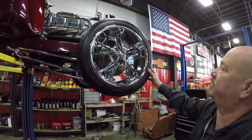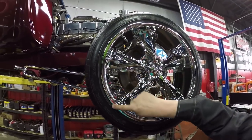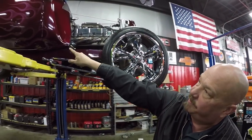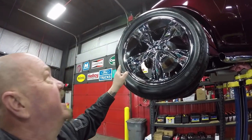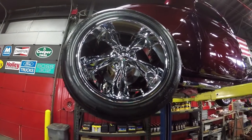Up front here we've got some Foose wheels and these are beautiful — I don't see any rash on them whatsoever. We do have 205/45/17s and of course disc brakes up front. And look at them flames up there — man, it's sharp. Let's check the rear: same good-looking Foose wheels but they're 20s, and again they're in beautiful shape. We've got 295/45/20s out back.